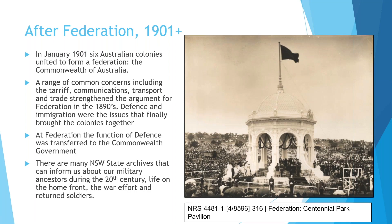Federation happened in January 1901 when the six Australian colonies united to form the Commonwealth of Australia. A range of concerns — tariff, communications, transport and trade — had strengthened the arguments for federation in the 1890s, but it was defence and immigration that finally brought the colonies together. At federation, the function of defence was transferred to the Commonwealth Government. So up until 1856 it's a British thing, for 50 years or so it's a New South Wales thing, and then after that it's a Commonwealth thing — defence is only really a New South Wales thing for a very short period of time. But there's still plenty of New South Wales State Archives that can inform us about military ancestors during the 20th century, including life on the home front, the war effort and returned soldiers.